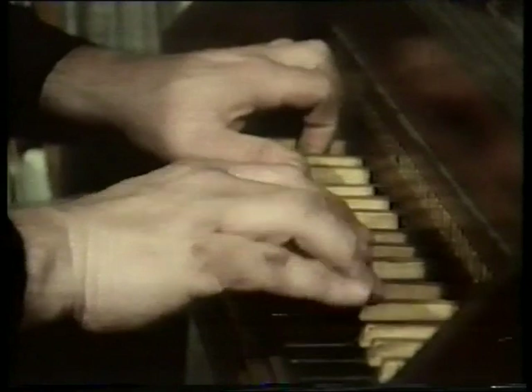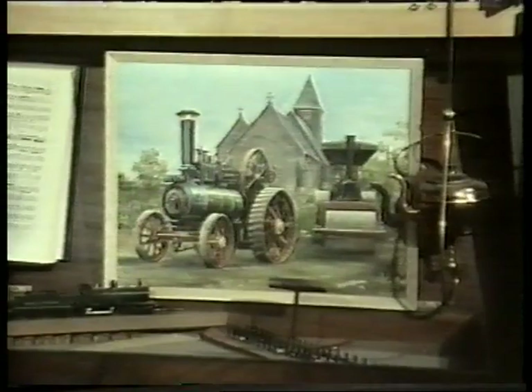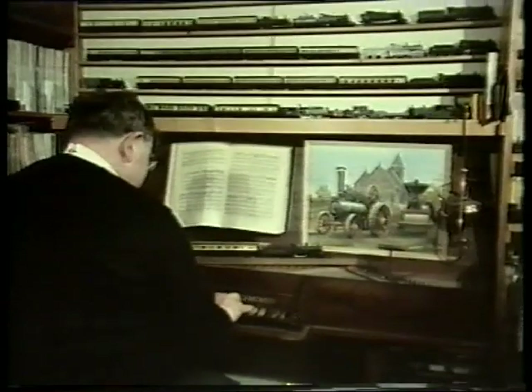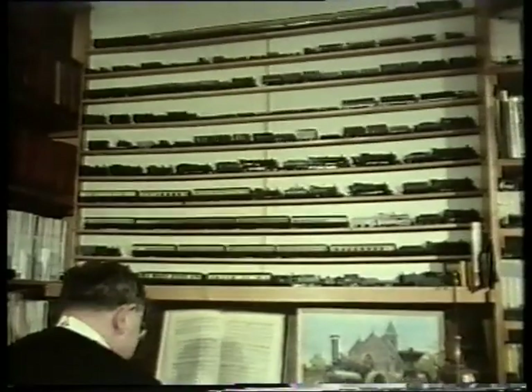Do you have any interests other than steam? Yes — 18th-century music, which I try to play, but not very successfully.